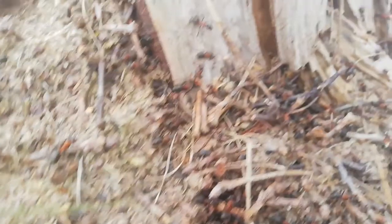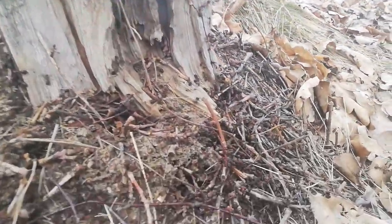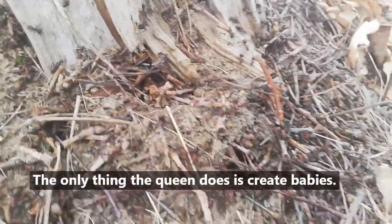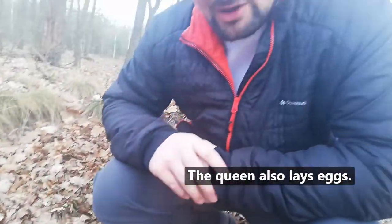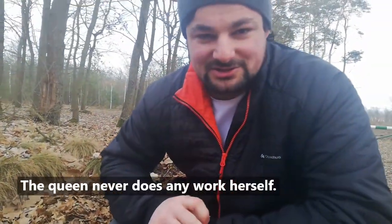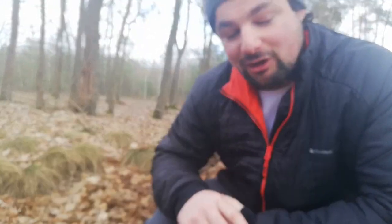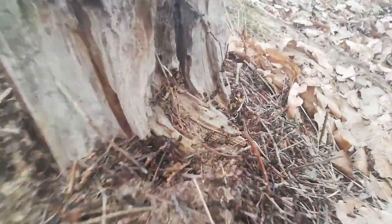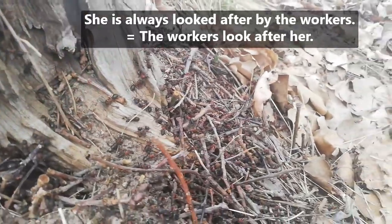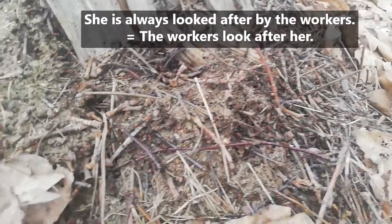That's amazing! What does the queen do? What's her role? The only thing the queen does is create babies — lays eggs and makes babies. The queen never does any work herself unless she wants to infiltrate another colony. She will then leave the nest, fly off and invade another colony. She is always looked after by the workers — always fed and she never goes hungry.